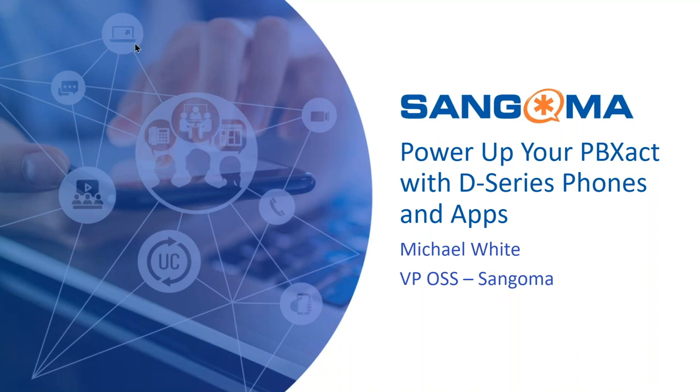Good morning, everyone. Welcome to our webinar, Power Up Your PBXact with D-Series Phones and Apps. My name is Elvita Crespo, and I'm the Marketing Manager for Open Source at Sangoma. Today, we have Mike White, Vice President of Sales for Open Source Solutions, with us, and he will be giving this presentation.